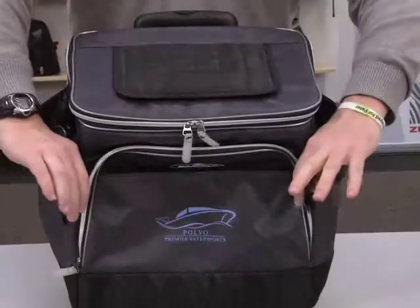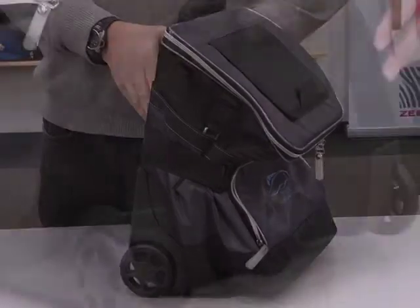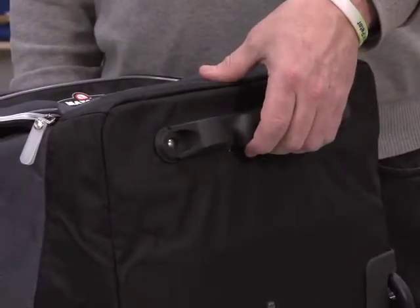When not in use this cooler is collapsible with velcro side strap closures for easy storage. On the bottom there are molded bumpers and a handle for added stability.